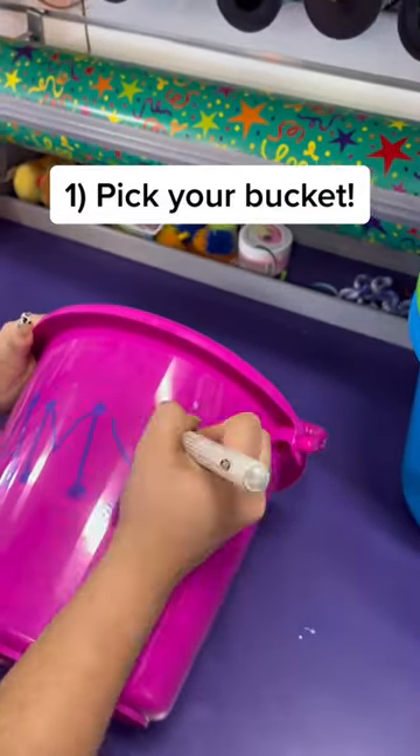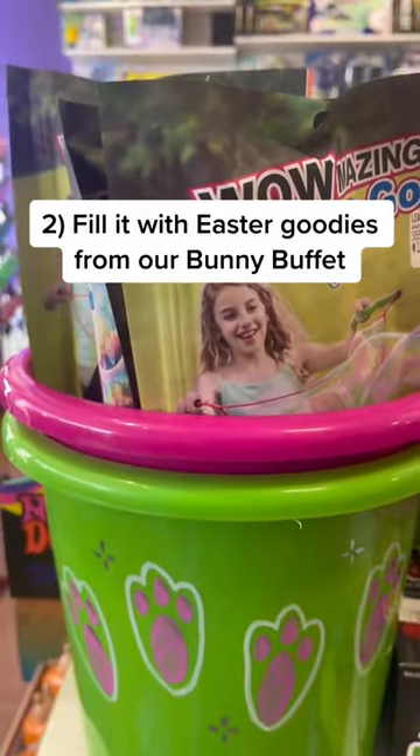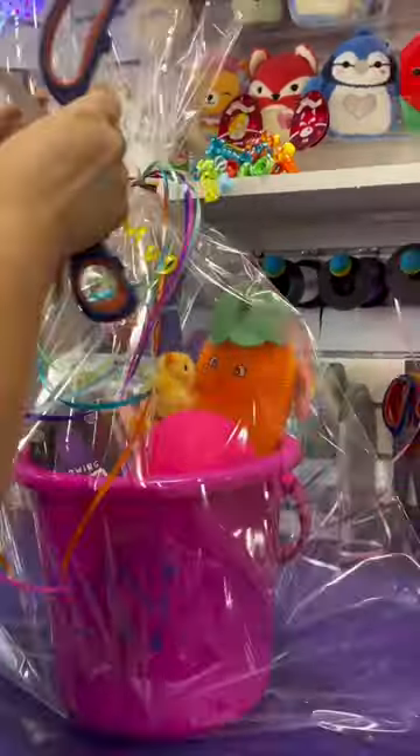First, choose your bucket and have it customized by a toy expert in the store. Then choose fun Easter goodies from our Bunny Buffet to fill the bucket up with. Once you're all set, we'll wrap the bucket for you so it's ready to be gifted.